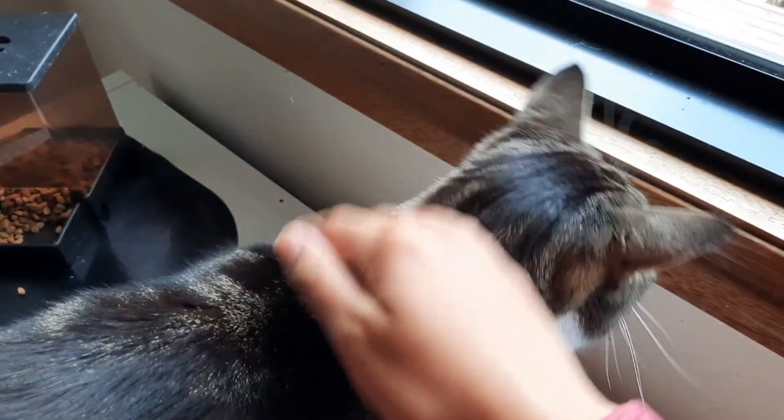He walks around for a bit and then stops at the food bench. He looks up at me and then jumps up onto the bench. Then I give him lots and lots of head scratches.